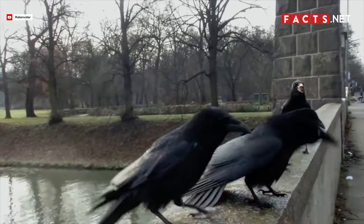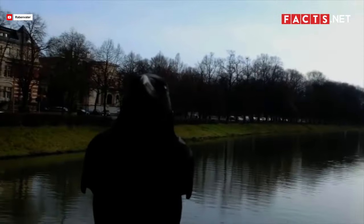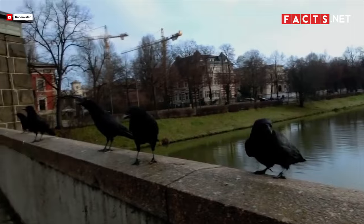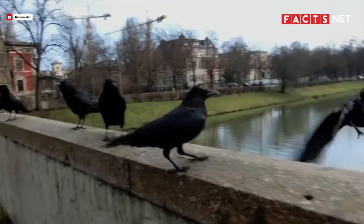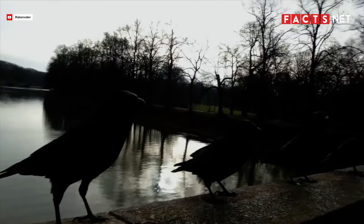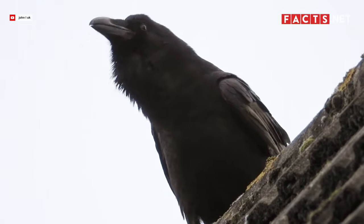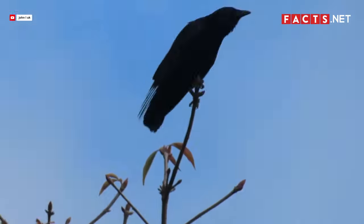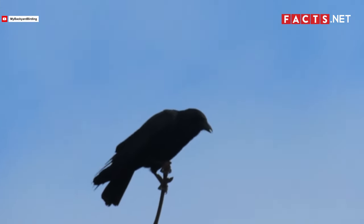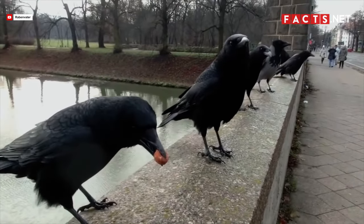Aside from their physical appearance, ravens and crows also have different call sounds. Ravens and crows call in order to communicate with their kind, but these two birds have different call sounds. A raven's call sound is low-pitched — when a raven calls, people call it croaking. On the other hand, a crow has a high-pitched call. When a crow calls, they make caw-caw sounds, much like the ones you hear in horror movies.